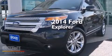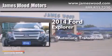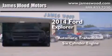This is a 2014 Ford Explorer. This SUV has an automatic transmission and a six-cylinder engine.